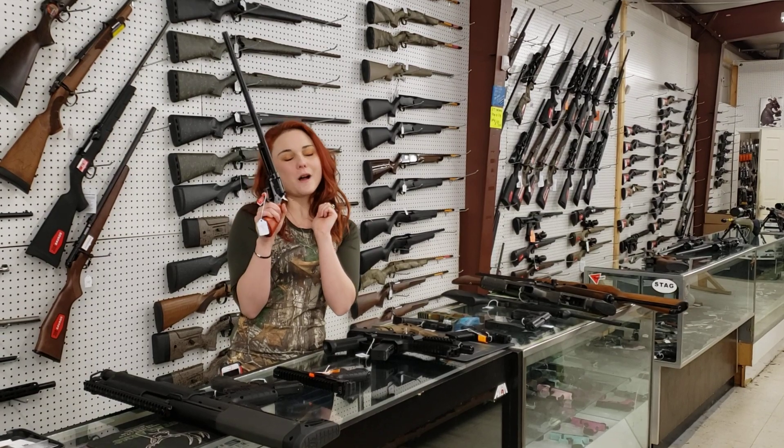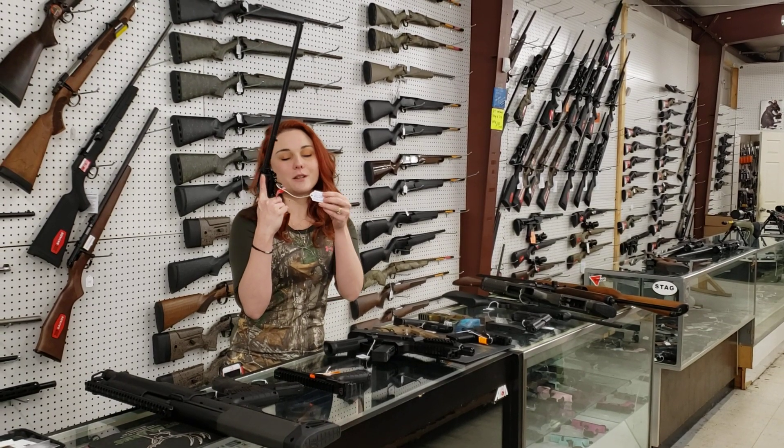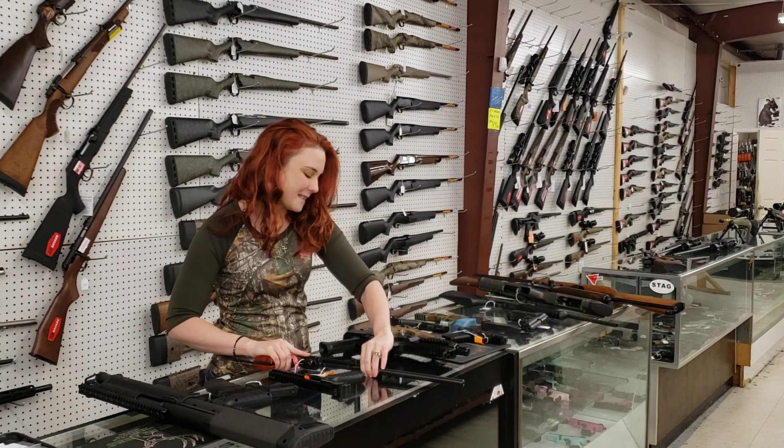Heritage Rough Riders with the long barrel are back in stock in 22 long rifle, y'all. $160 plus tax.